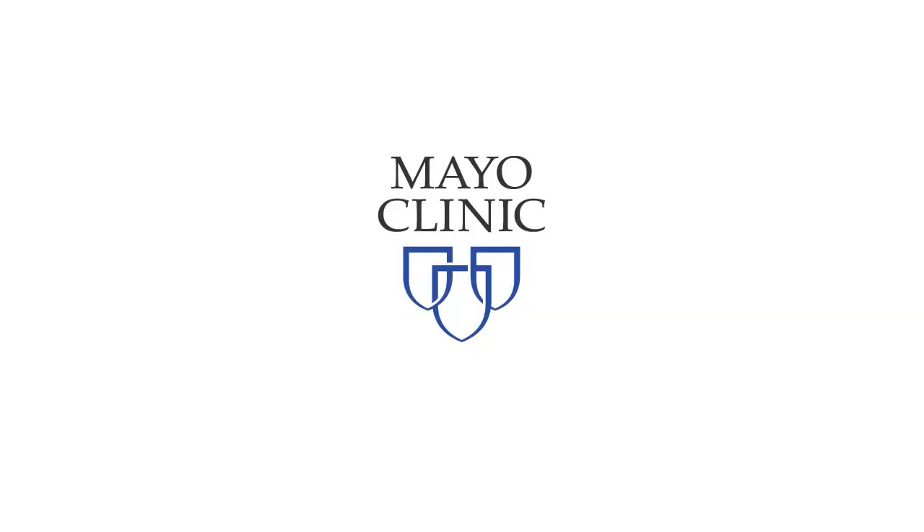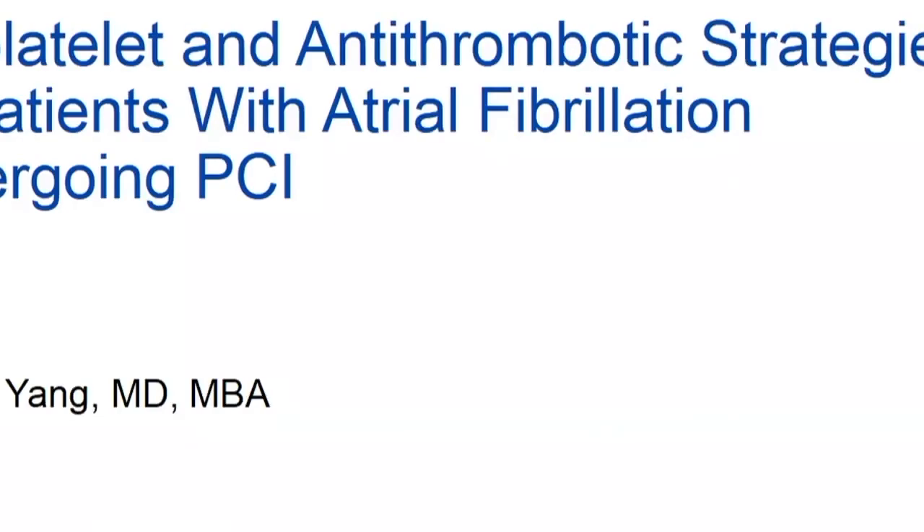I'm the person between you and lunch, so I'll be brief. I want to continue to talk about antithrombotics, but with a little different slant — how to manage patients with atrial fibrillation who are anticoagulated, who undergo PCI, and who also need antiplatelet agents.